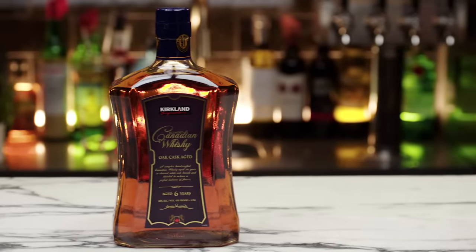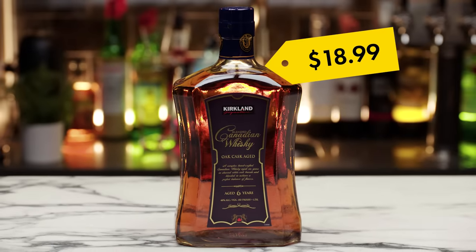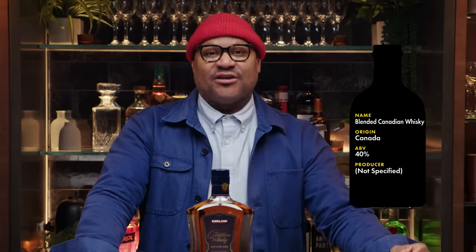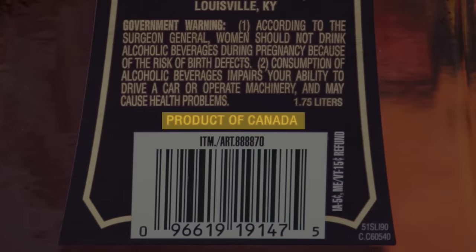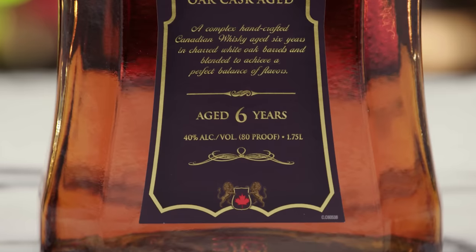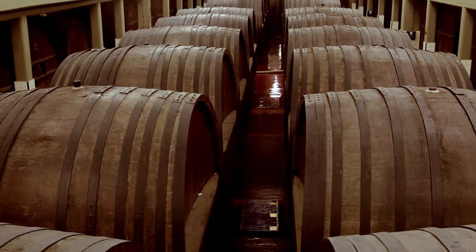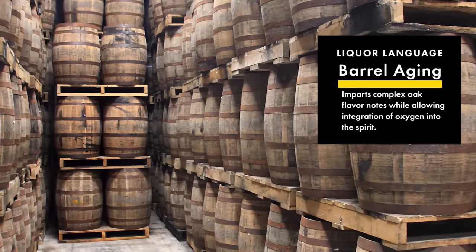Next up is Kirkland Signature Blended Canadian Whiskey from Canada at $18.99. Canadian whiskey is made from grain, must be aged at least three years, and must be a product of Canada. This is a blend of different distillants from around Canada. When you see an age statement like this — it's six years — that means it's been at least six years in cask. Oak cask is porous, so it allows air to come through, there's evaporation, and those caramelized notes and complexities all happen when a spirit is in an oak barrel.